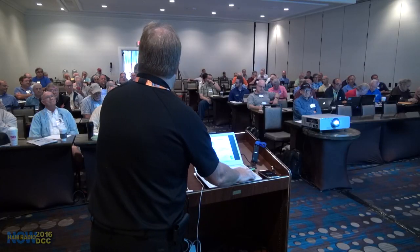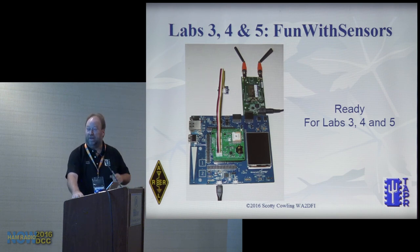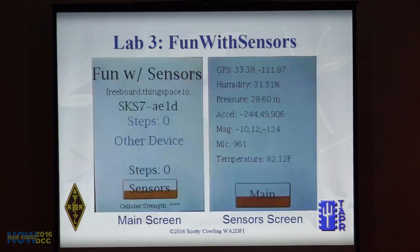That will be an issue because if there's no security, I don't want to put my garage door on this. For Labs 3, 4, and 5 — called 'Fun with Sensors' — we have the haptic motor. You don't need the earbuds or thumb drive for this. Now we're going to use the sensors on the sensor shield board.